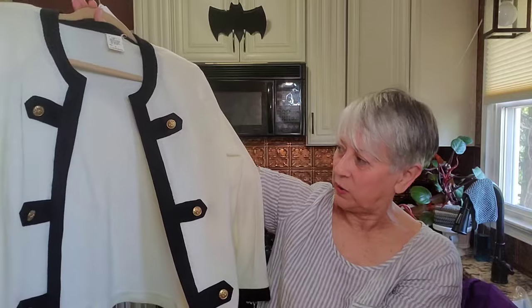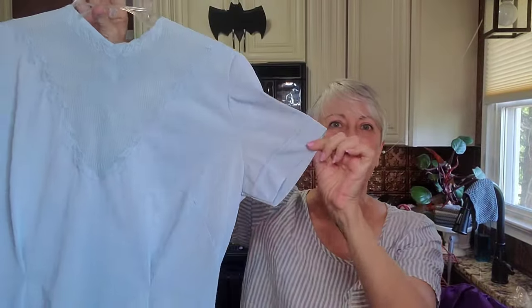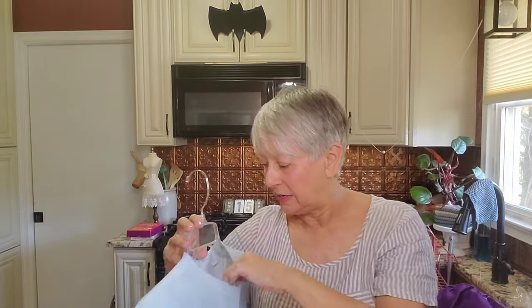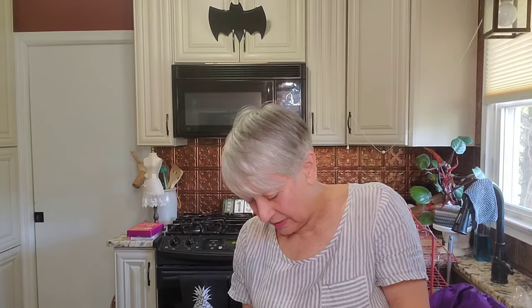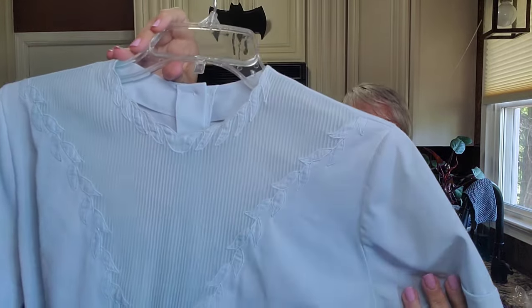Then this is another really pretty top — a very classic, what I'd call a robin's egg blue. It's by Judy Bond, and look at the neckline — so pretty. It tapers and buttons all the way up the back. Very pretty.